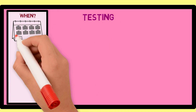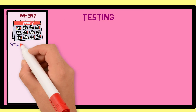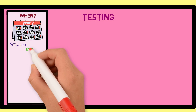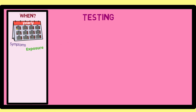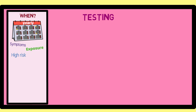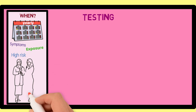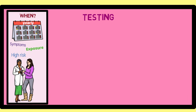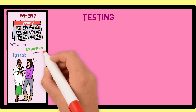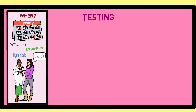For most people, checking for gonorrhea and chlamydia should be done every year. However, those who have symptoms of infection, have had sex with a partner who has an STD, or are at risk for infection may need to be checked more often. You should talk to your healthcare provider to find out more about when and if you should be tested. In addition, you can ask for a test at any time, such as before having sex with a new partner or after having unprotected sex.